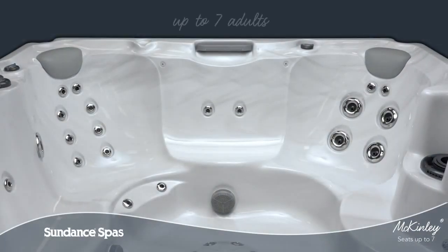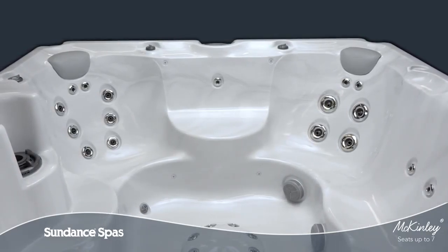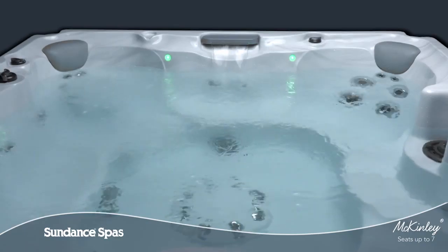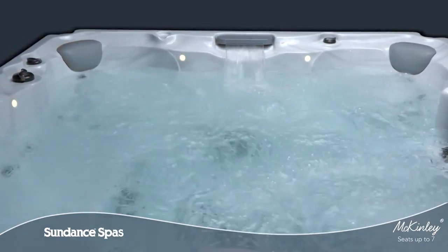With room for up to seven adults, the spacious McKinley spa offers total relaxation and value. Sundance spa owners recommend it to their friends, and as part of the 680 series, this classic hydrotherapy experience will make you feel good long after you leave the water.